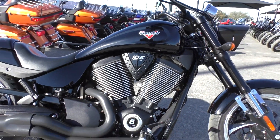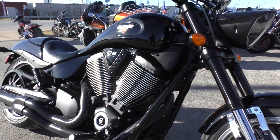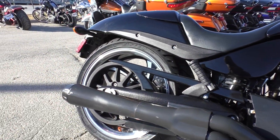It's got the 106-inch fuel-injected V-Twin. It is oil and air-cooled. It's got forward controls. It's also got this upgraded 2-in-to-1 Bassani pipe.